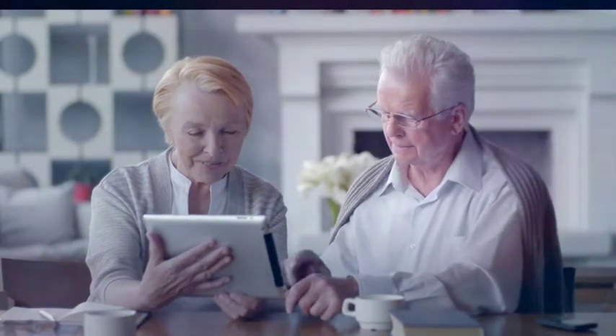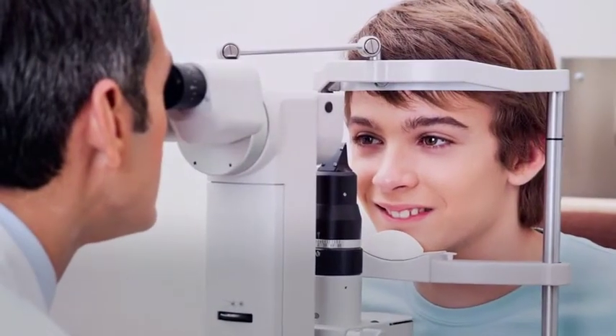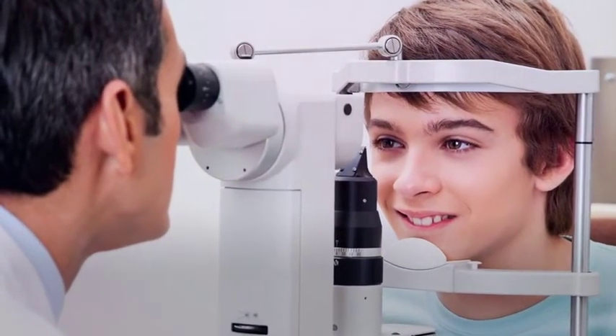To help preserve the health of your eyes today and in the future, this practice offers OptiMap Ultra Wide Field Retinal Imaging, which is suitable for every patient, including children, at every eye exam.